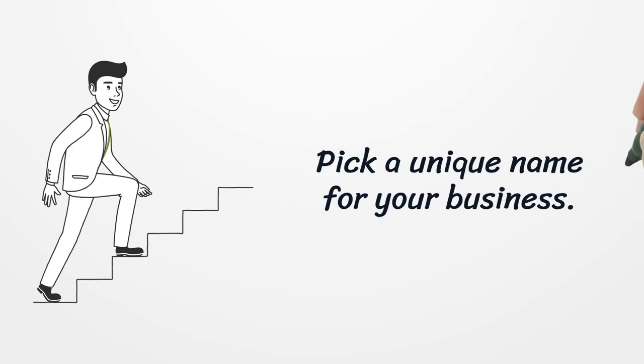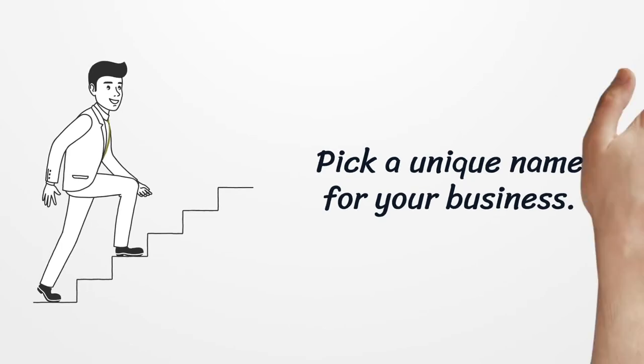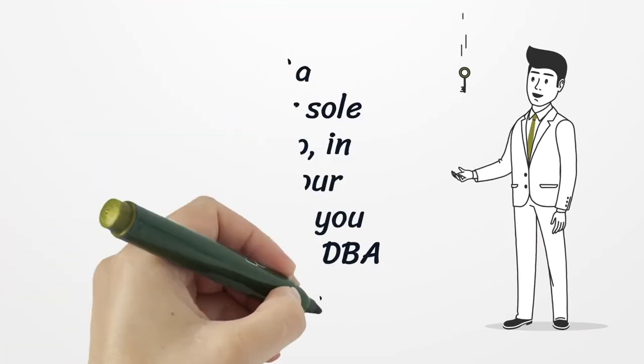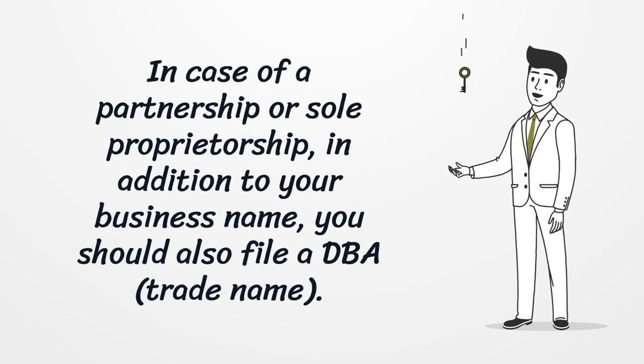Pick a unique name for your business. In case of a partnership or sole proprietorship, in addition to your business name, you should also file a DBA trade name.